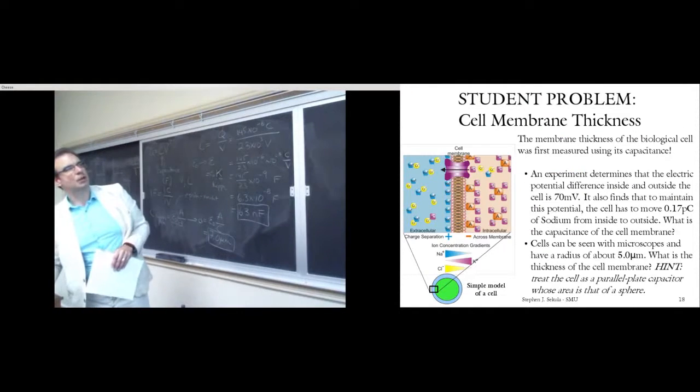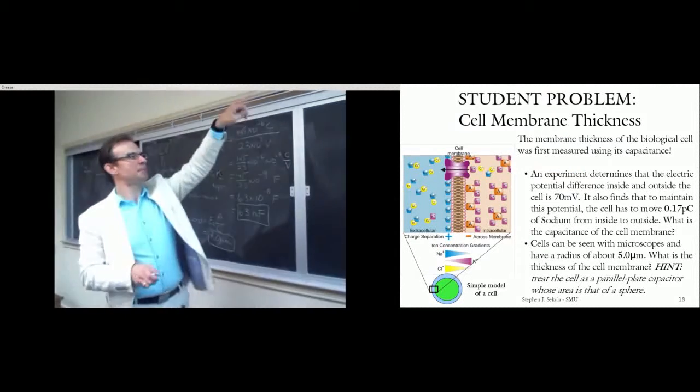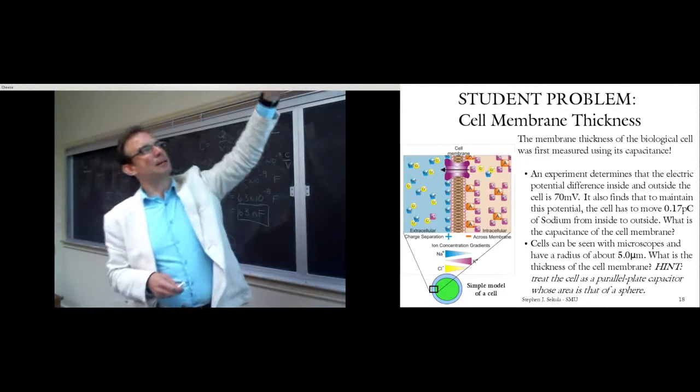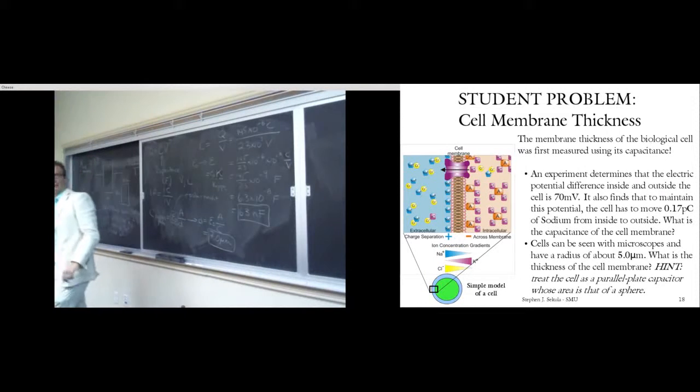Looking at the cell membrane problem: the membrane thickness of a biological cell — specifically blood cells — was measured for the very first time in human history using capacitance measurements. It was not observed directly by the naked eye.